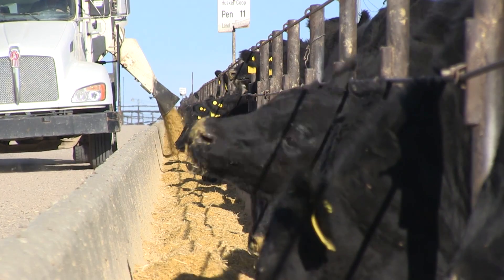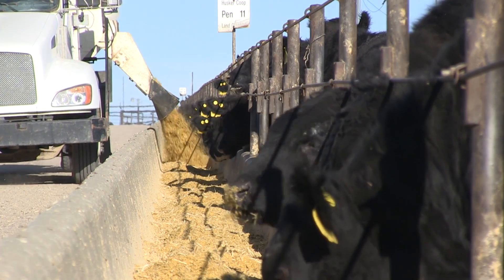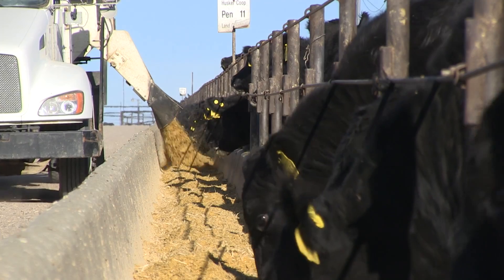Ranchers who want to produce standouts in the feedlot and on the rail often turn to the American Angus Association's Dollar Beef Index.